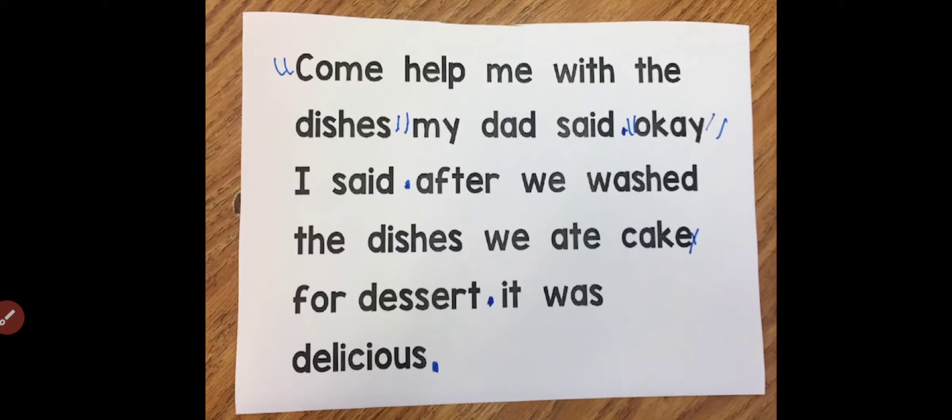You didn't get the meaning. Why? Because here we needed punctuation marks. So, let's get to know about punctuation marks.